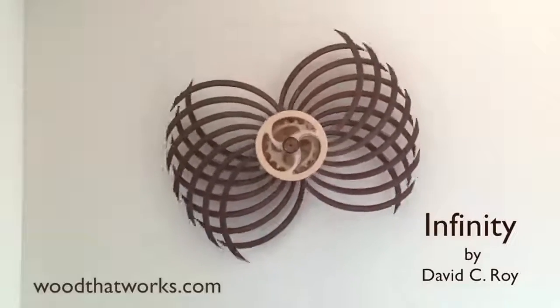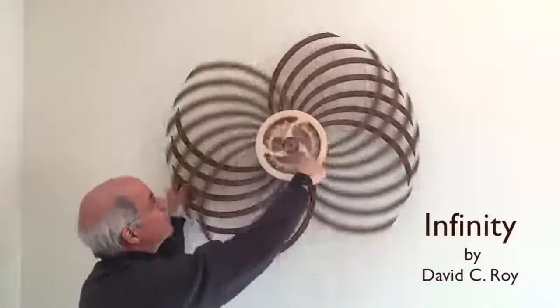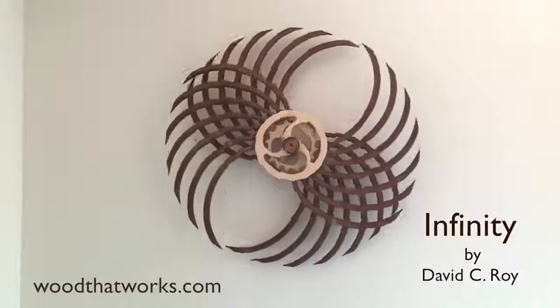David C. Roy is an artist who makes kinetic sculptures which, even though they seem like they have a motor, are completely mechanical. The sculptures create an absolutely mesmerizing effect that one can watch for hours.